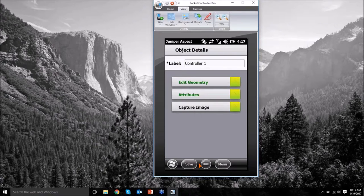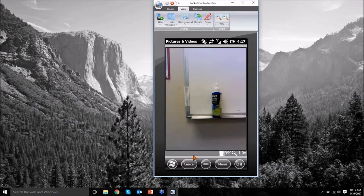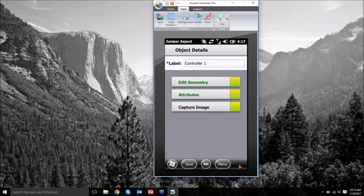I'll hit save. Edit geometry allows me to move where the point was; attributes gets me back into that screen where we can edit notes about the object. Capture image opens up our camera — we're going to take a picture of our sprinkler controller and hit OK, then save, so that image is now captured in our database with that object. It's all stored nice and clean for review later for things you may provide to your customers.